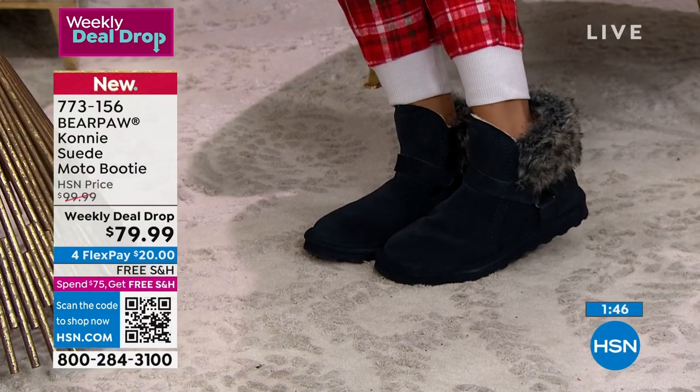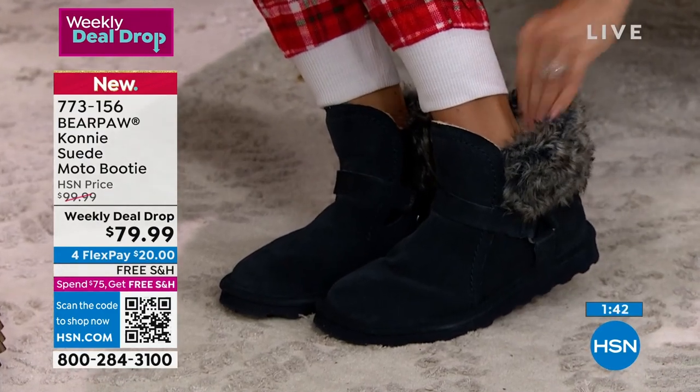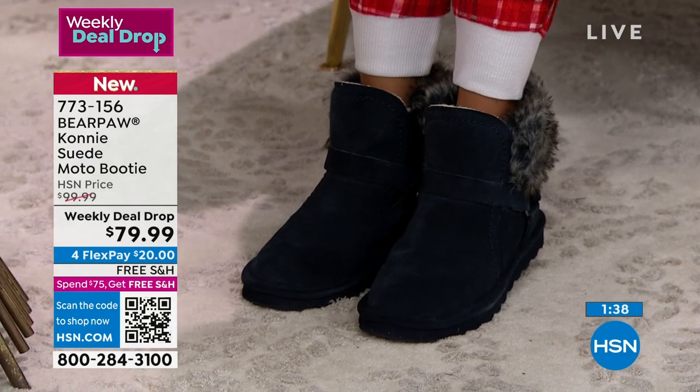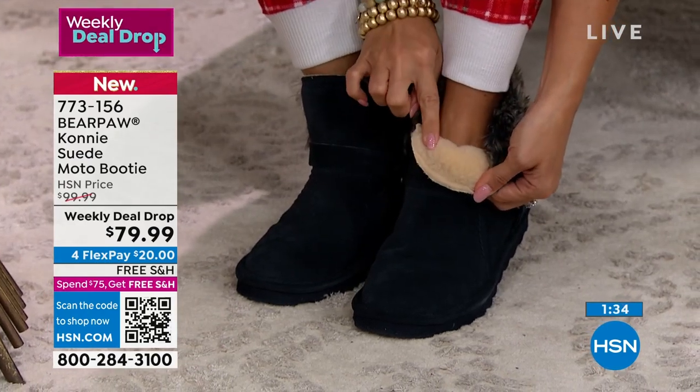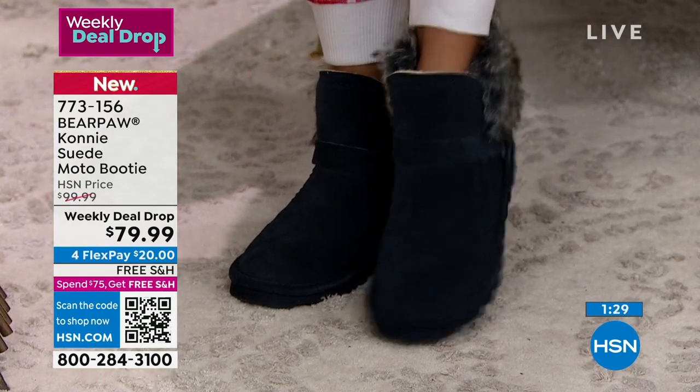They have this gorgeous plush faux fur on the inside and the outside of the collar. Inside this boot you've got a wool blend lining, and you've got a sheepskin footbed. My toes are just sunken into the footbed right now — they're so warm.